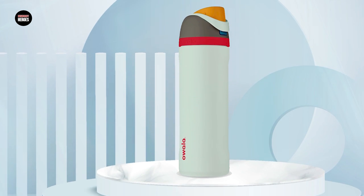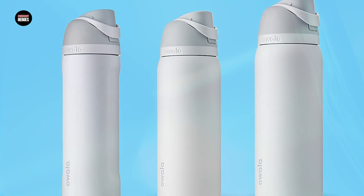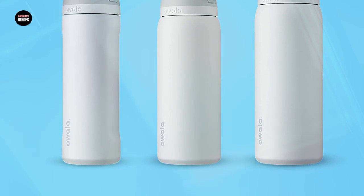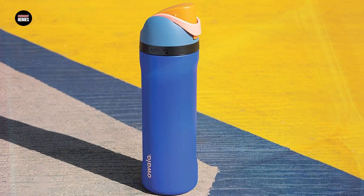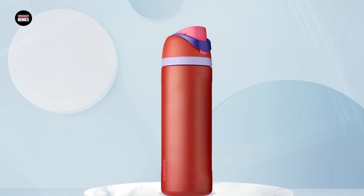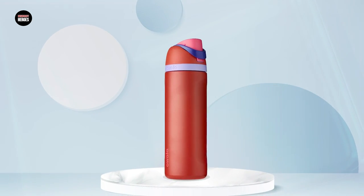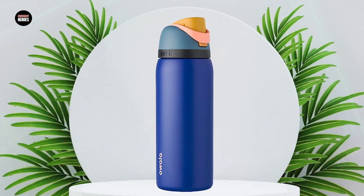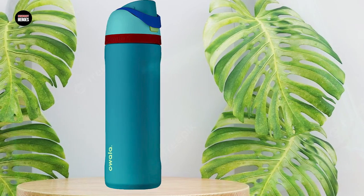The powder-coated finish provides a comfortable grip and added protection against scratches and stains. The unique Free Sip lid allows for easy drinking with either a straw or chug-style spout, so you can sip without tilting the bottle — perfect for hiking, biking, or any outdoor adventure. It is available in a range of sizes and colors. Overall, it is an excellent functional and stylish choice.